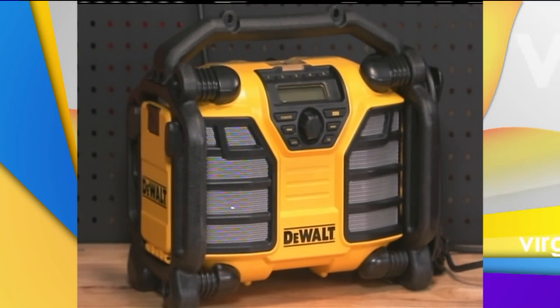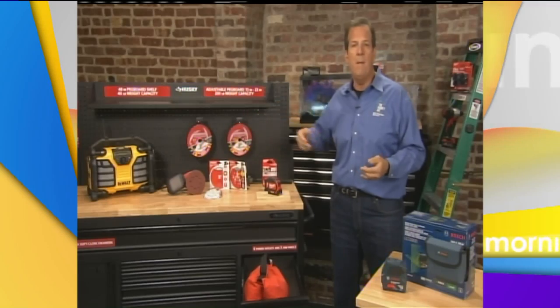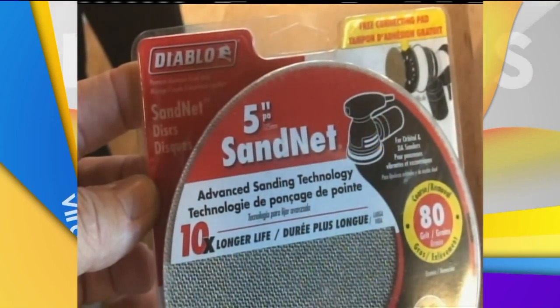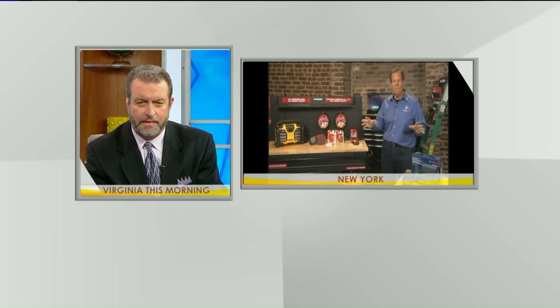And even new technology in sandpaper — there are discs from Diablo that don't clog. Every time you use sandpaper it clogs with paint, but these are called sand nets. They have a net design so dust doesn't stay in them. You can wash and reuse them, and they last 10 times longer. Technology is everywhere — lots of cool products, and you'll find them all at the Home Depot. Thank you, buddy. If you ever want to take a vacation, let me come up there and play with tools — I'm your guy. I'll fill the trunk up with a couple of tools for you, Bill.